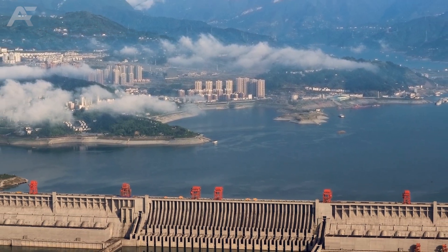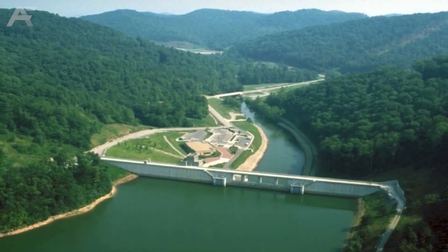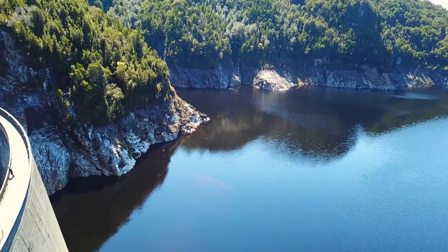12 of the world's most fascinating dams. This video focuses on the most fascinating dams across the globe. Let's check them out.